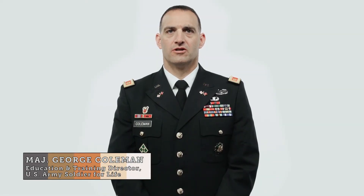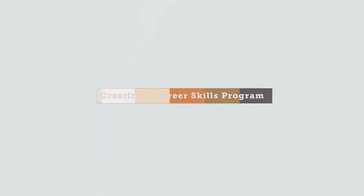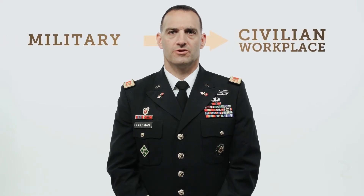Hello, I'm Major George Coleman, the Education and Training Director at the U.S. Army Soldier for Life program, and welcome to Creating a Career Skills Program Within Your Organization. This course will provide you with information about working with military organizations and will help make a veteran's transition from the military to a civilian workplace that much easier.